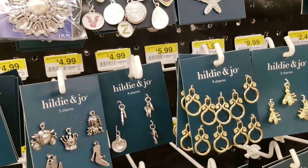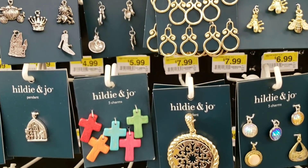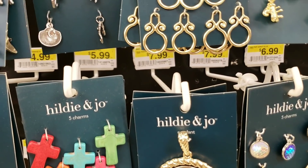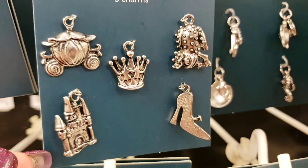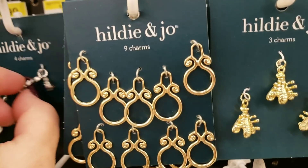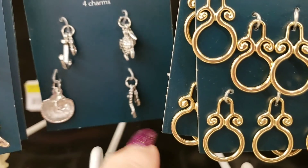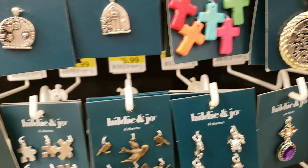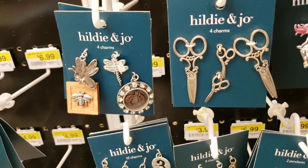Okay everybody, I am going to show you some new items that Joann's received in their charm department. I'm going to flip this over so you can totally see it. There's a little frog — these are sea-themed. We've got a shell and some items, we've got some pretty stuff coming up that's a little lower. These are new, both of those.